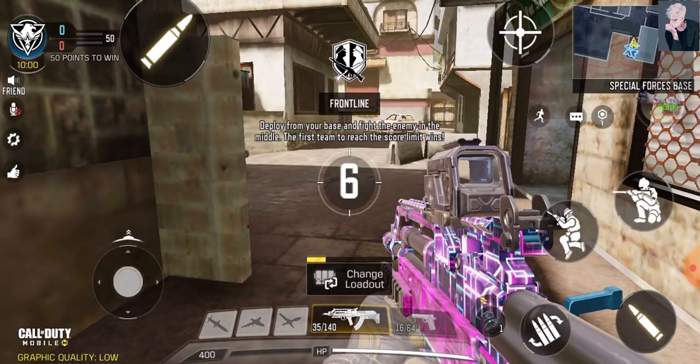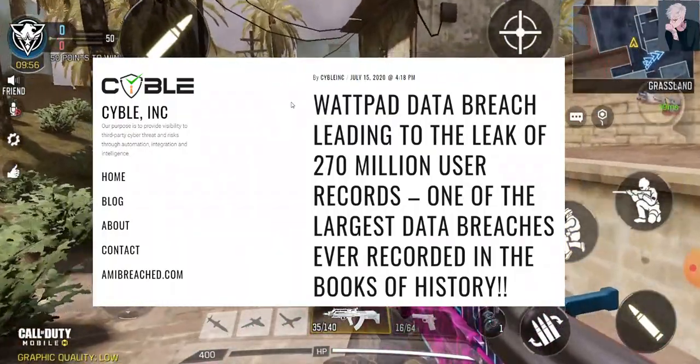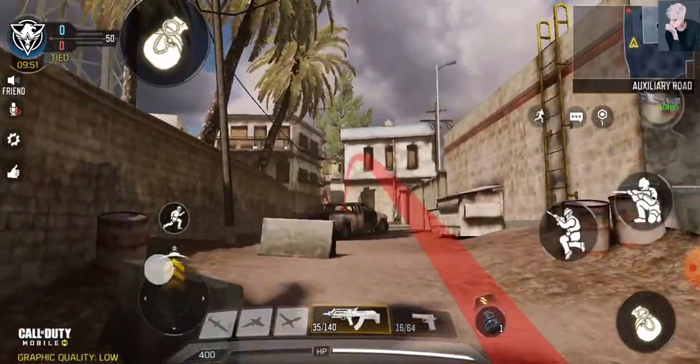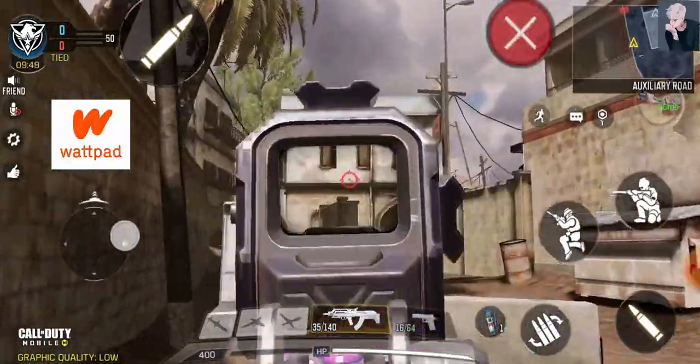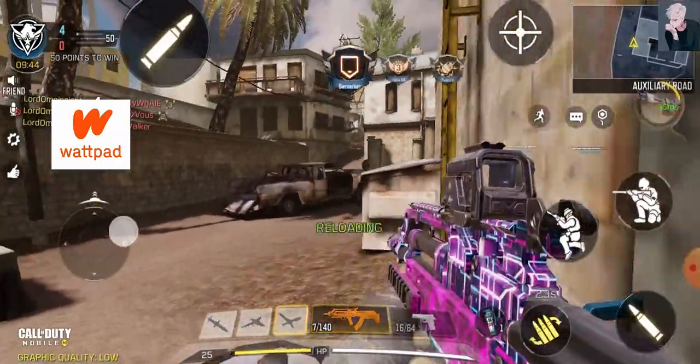Today I am here with important security information regarding your privacy, so stay tuned till the end. We will be discussing the Wattpad data breach, which is being said to be the largest data breach ever recorded in history. For those who don't know, Wattpad is basically an app.